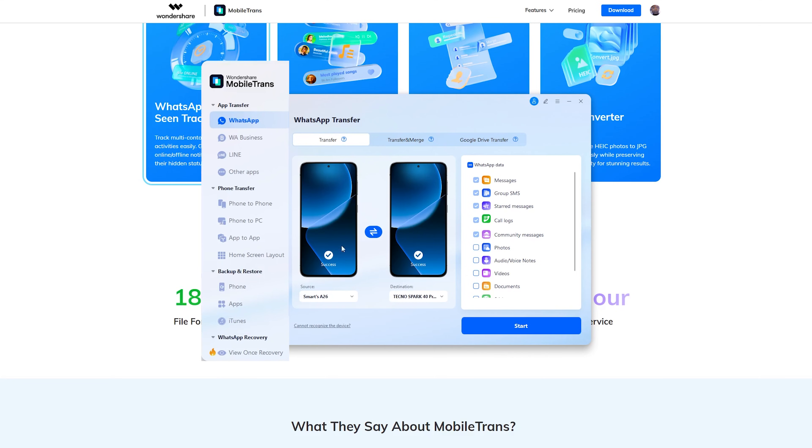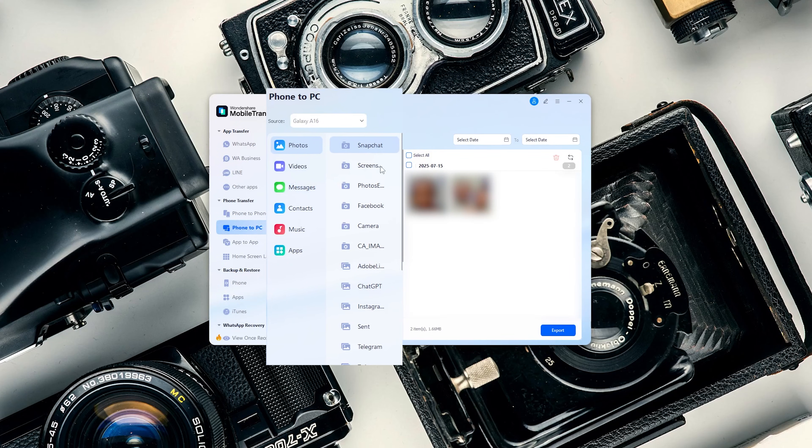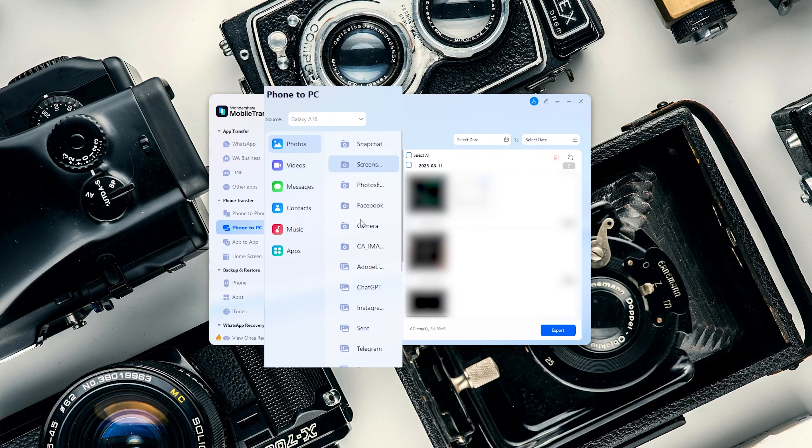Now beyond the basic WhatsApp transfer, Mobile Trans can do a lot more. You can use it to transfer data between phones, phone to PC, or even transfer apps between phones. It can also be used to transfer messages, contacts, and a lot more. It is the only app that I've seen that does all these things, and you can see how fast it can be.